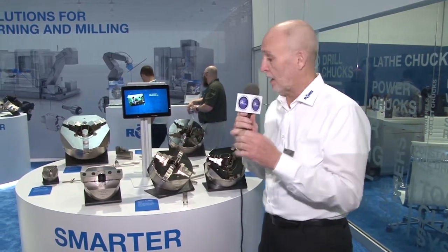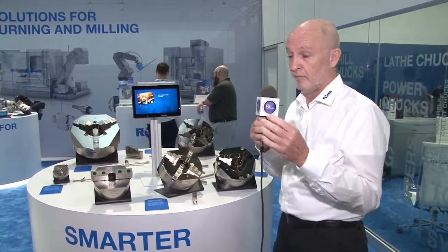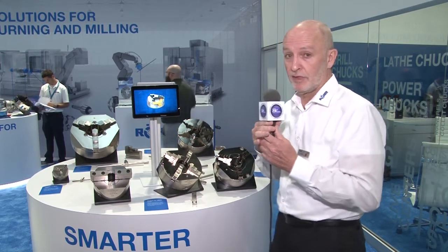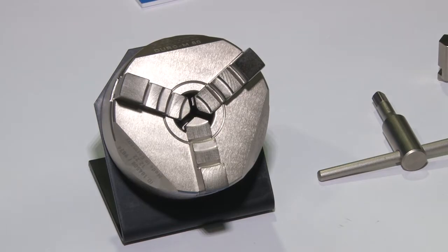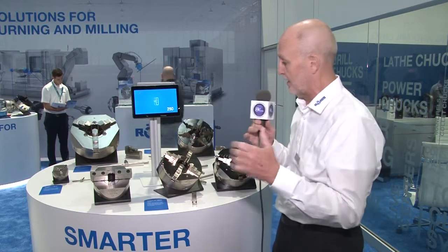At IMTS we've also got our brand new DORO-M manual scroll chuck. Great clamping force. It comes in two, three, four, and six jaw versions from 74 to 900 millimeters — that's three inches up to about 36 inches. This is a great chuck for anyone doing one-off work with excellent clamping force. It's so good you can actually put it on a nest and clamp it down for milling operations as well. We've got some adapters for that.